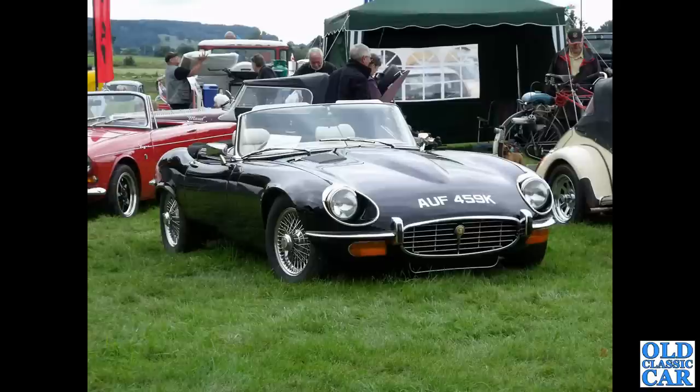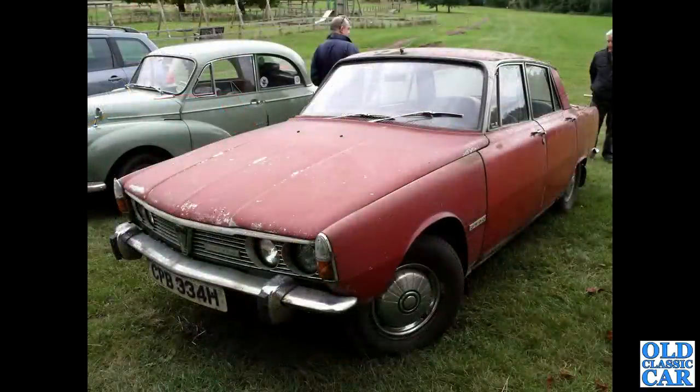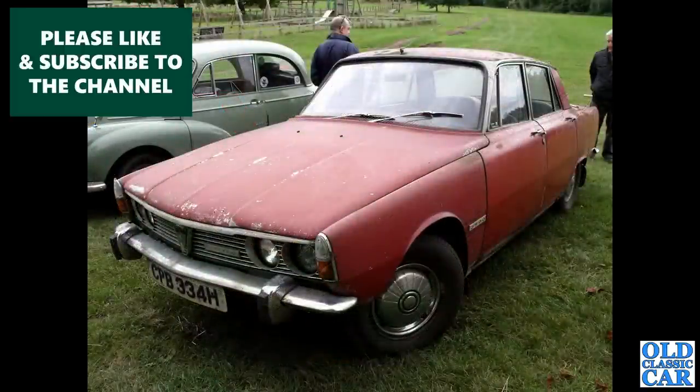Continuing with V12 Jaguars, we've got a TWR-prepared XJS — Tom Walkinshaw Racing. And here a very original looking Rover P6 three-and-a-half-litre V8 car, ready for a bit of spit and polish.